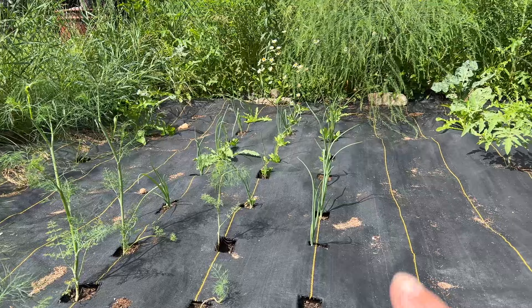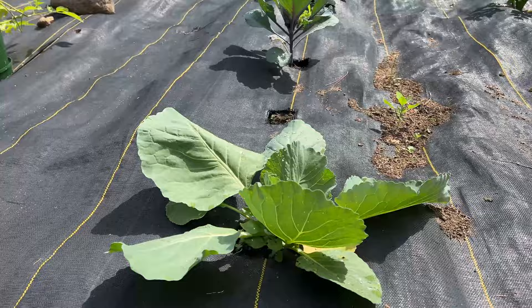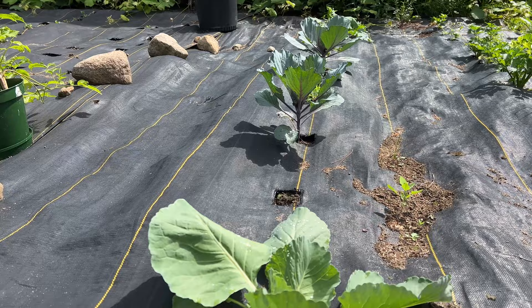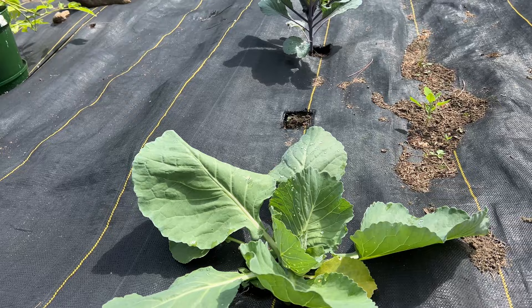We've got some onions coming up here. As you can see, my broccoli has been overtaken by the cabbage moth, and I need to do some weeding around the fence. Next we have our cabbages that are doing awesome — so far so good. I may need to cover them. I only see a little bit of something eating them, so I'm going to have to put some diatomaceous earth on those.